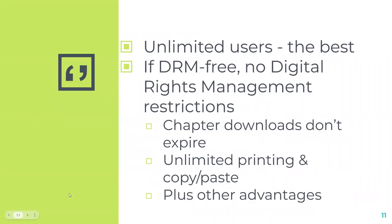Unlimited users is the best feature — we don't want people to get stuck with a one-user option where they can't access a book. If it's DRM-free, there's no digital rights management and no restrictions in that way. You can download a chapter and it won't expire; there's unlimited printing and unlimited copy-and-paste.